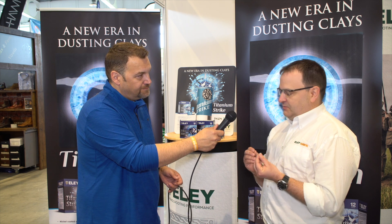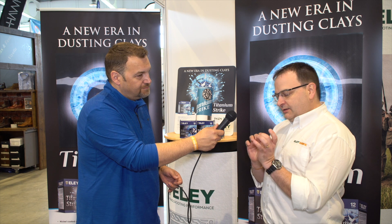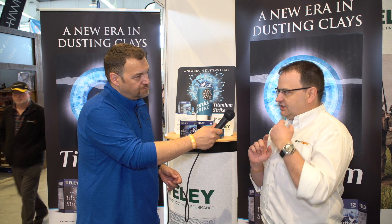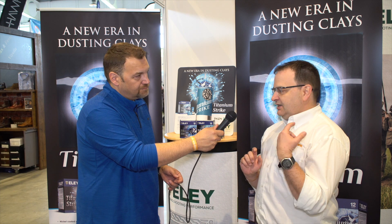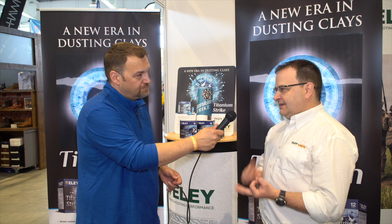So what we did was we got hold of some developed nickel coated lead shot. That basically means that when it goes off in the barrel, the nickel shot doesn't deform on ignition and it doesn't deform down the barrel. So you get more in the pattern, more downrange, and more onto the clay. That's the first benefit.